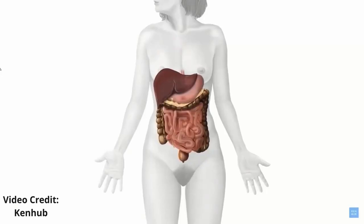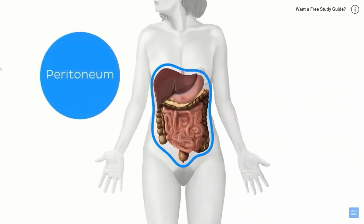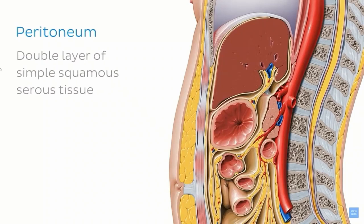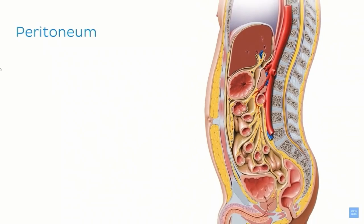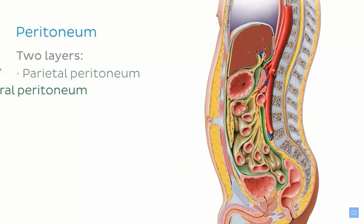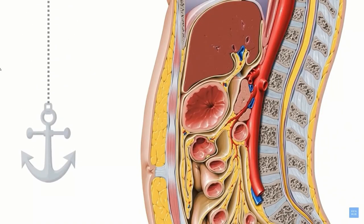Many of your abdominal organs are held in place by a serous membrane called the peritoneum. The peritoneum is a double layer of simple squamous serous tissue called the mesothelium. There are two layers: the parietal peritoneum and the visceral peritoneum. Together, both layers anchor organs and provide support for their movements.